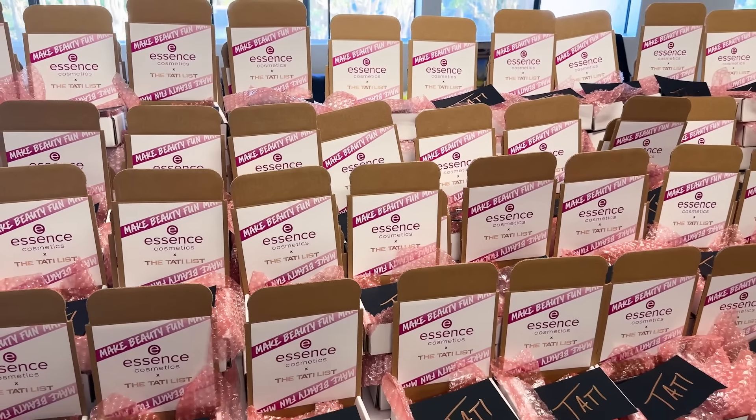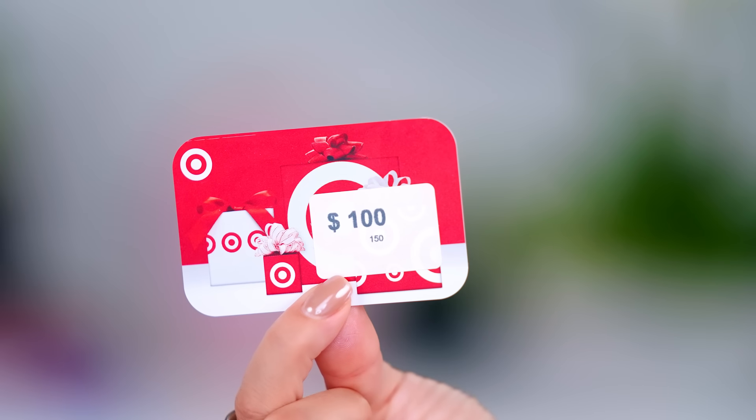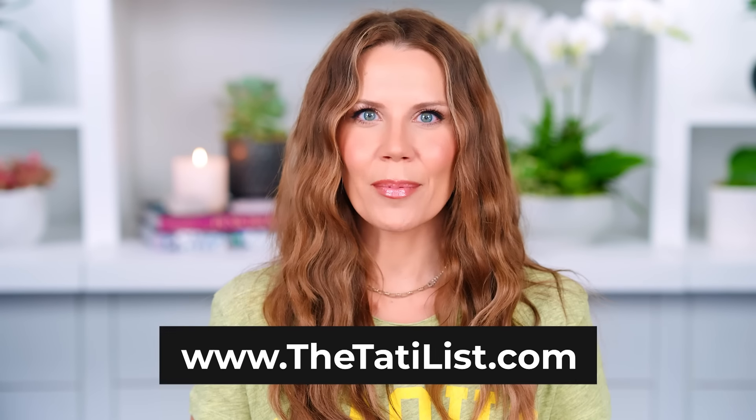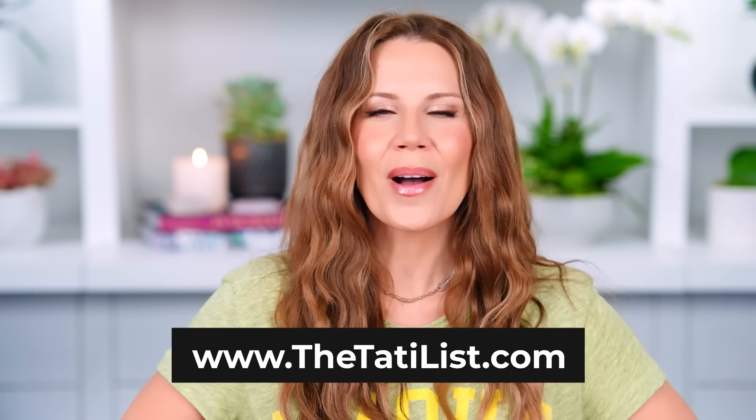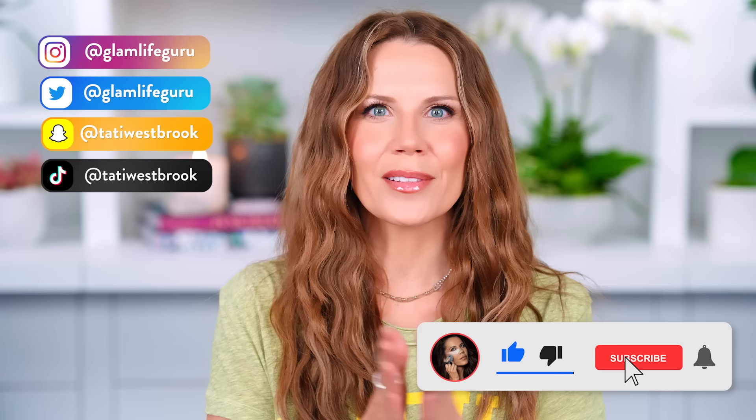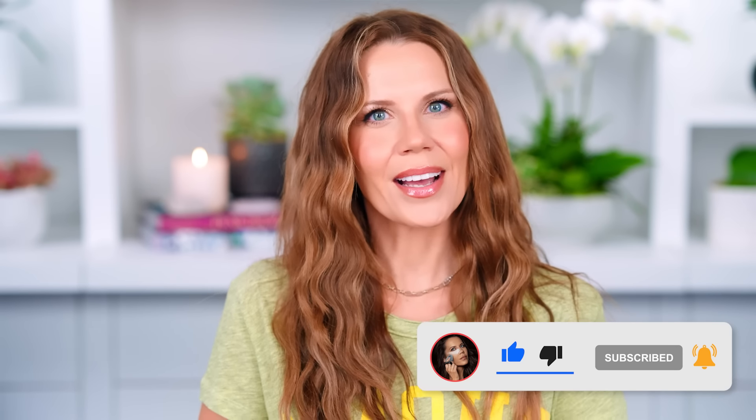And there you have it — all of my best of the best favorite products from Essence. The whole line is gorgeous; check them out at Target. Thank you so much to Essence for hooking up the Tati list with this incredible giveaway — 150 winners receiving a $100 gift card to Target plus a curated box from me with a handwritten note. If you want in on Tati list giveaways, which are happening more and more, make sure you sign up — everything is in the description box below. I love you guys so much. Be sure to share, like the video, leave me those comments, and I will see you in my next video!